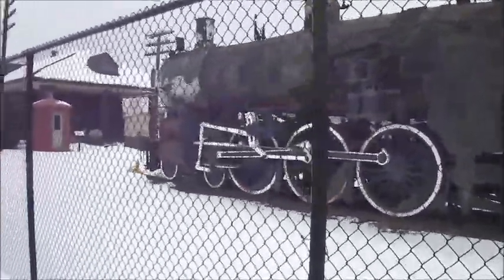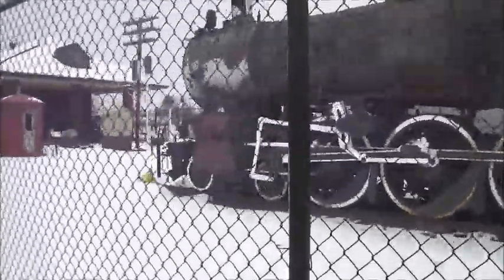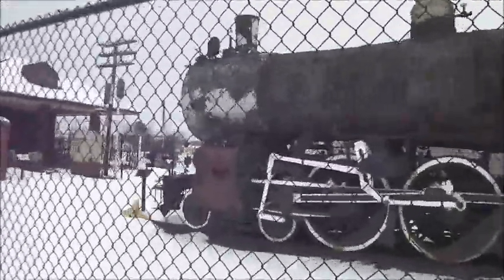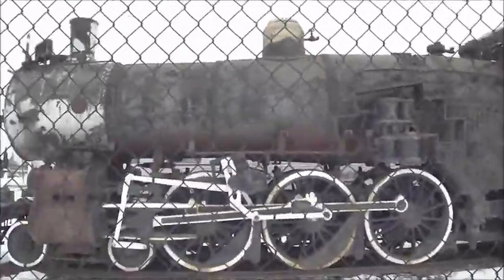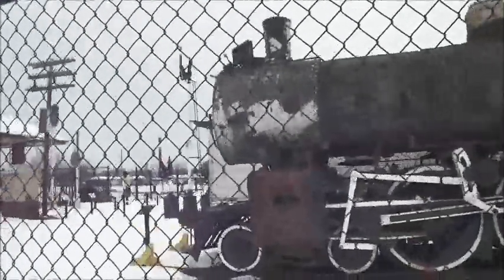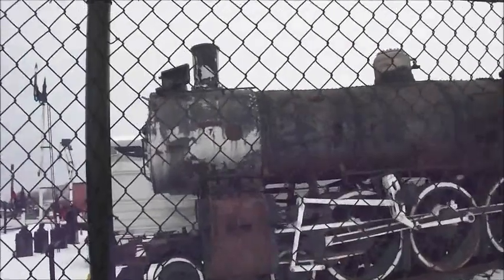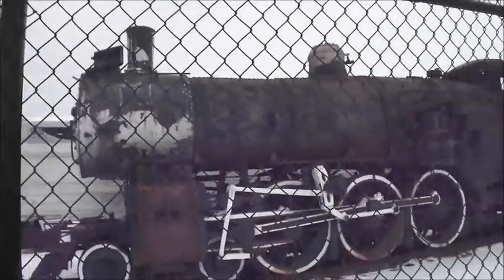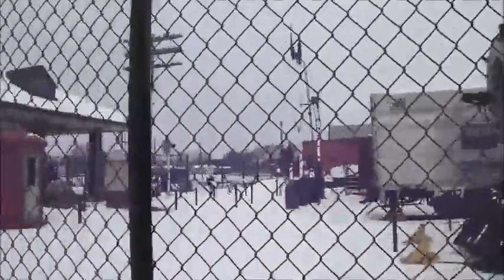I don't think this locomotive is going to be in operation anytime soon, because of the way the condition looks. It depends on the boiler — if it's in good shape inside. It depends how long it's been sitting in Auburn Park. The main part is the condition of the locomotive. I just hope this locomotive will run on the rails once again. Hopefully.